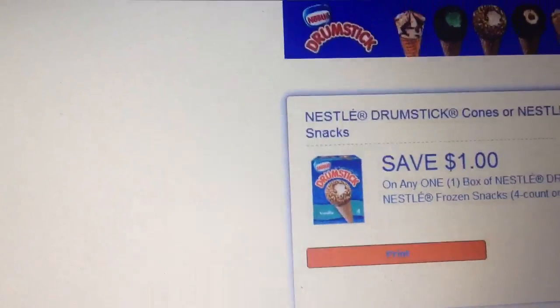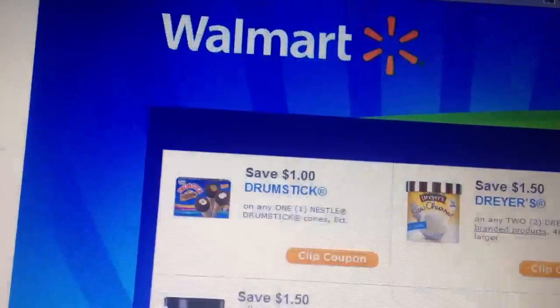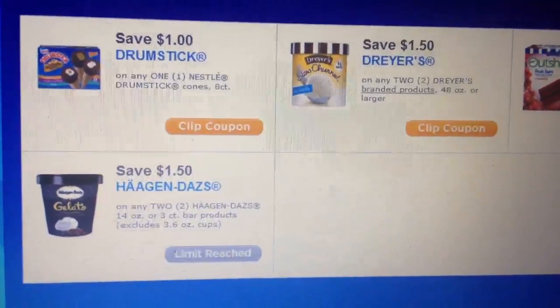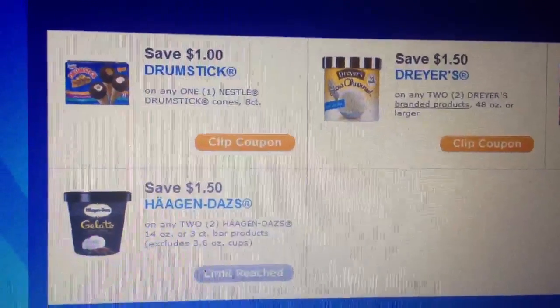For this one I was only able to print one per computer, and for the other link you can print two per computer. That's pretty much it — just check the link in the description box.